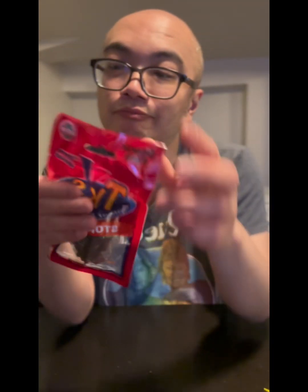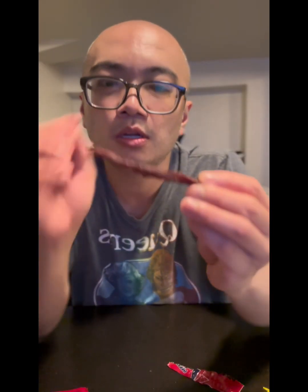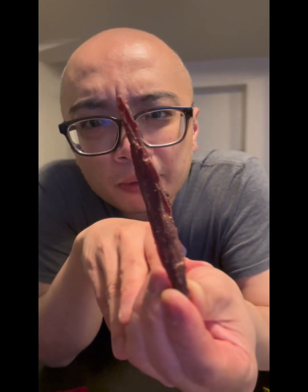Beef jerky. It has a barbecue aroma to it. Hard to bite into — they're quite hard. Nice, subtle barbecue flavor. But the texture... not loving the texture. Too chewy.